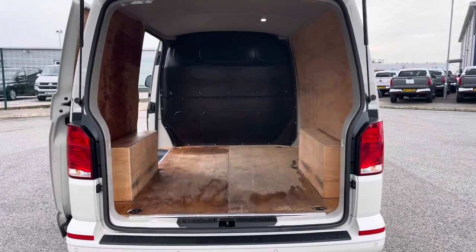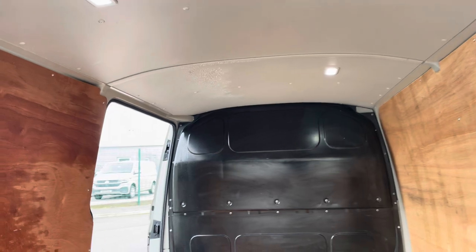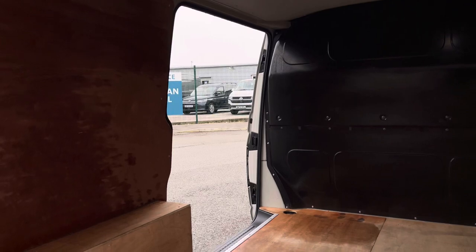Opening up the tailgate will reveal a very spacious ply-lined interior, which comes complete with lashing rings around the edges for load restraints, and lighting in the ceiling for added visibility. You'll also benefit from a sliding panel door providing easy access in and out of the load area.